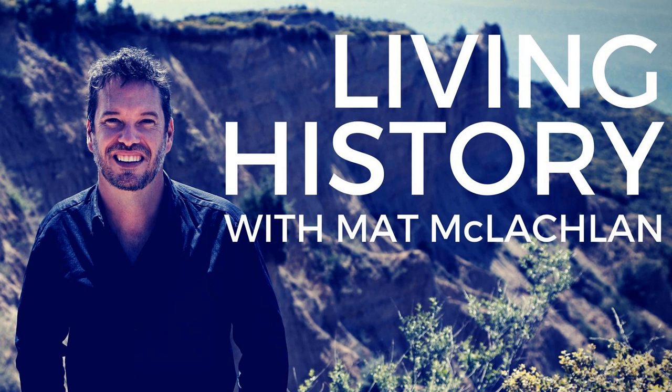I was very excited to go through and check out this new museum which only opened last year, and I was fortunate to be guided through by the director Brad Manera, an old mate of mine. He's a wonderful historian and the work he has done on this museum is absolutely extraordinary.